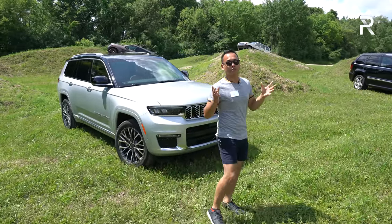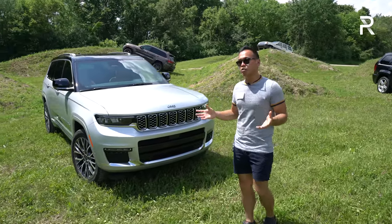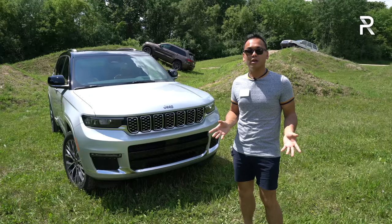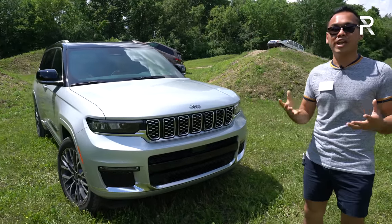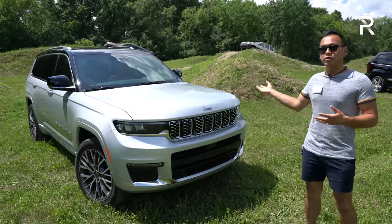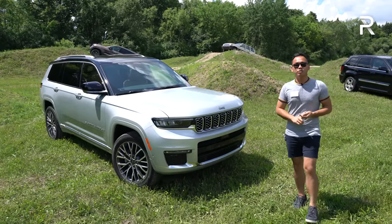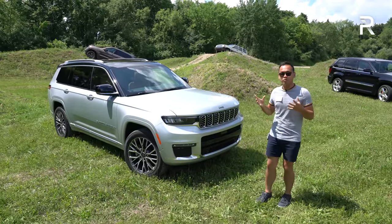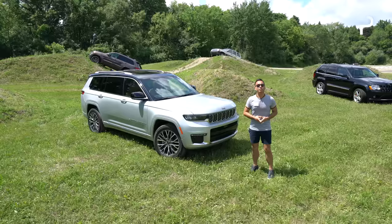The L is the long wheelbase version that offers standard three-row seating. It's built off of an entirely new platform that it also shares with Alfa Romeo. Jeep has given it much more confident styling on the outside, a completely new interior with new tech features, more luxury, and under the hood they're launching it with either a V6 or V8 engine. Was this new Grand Cherokee L worth the wait? Stay tuned to find out.